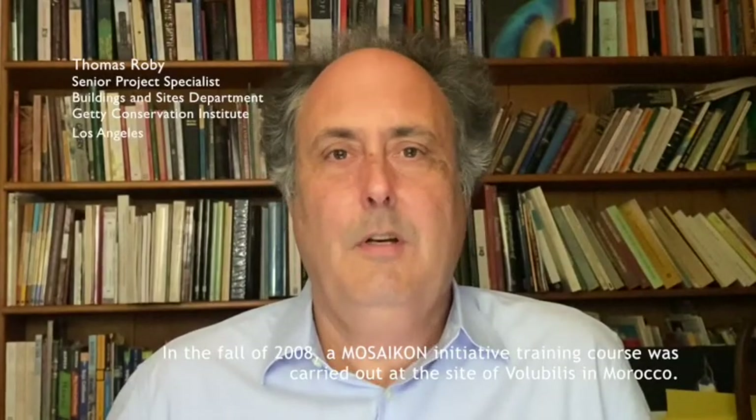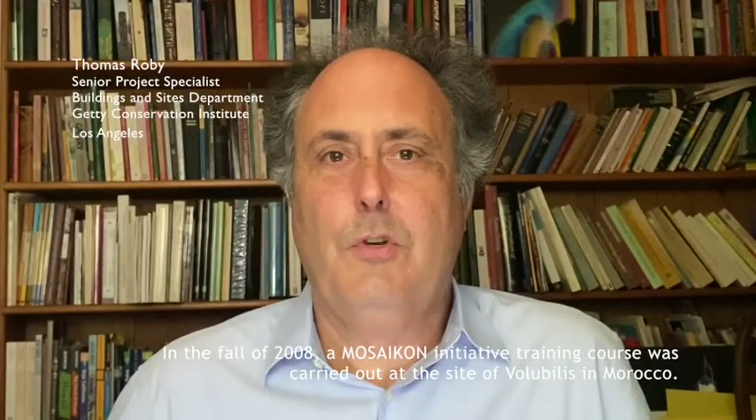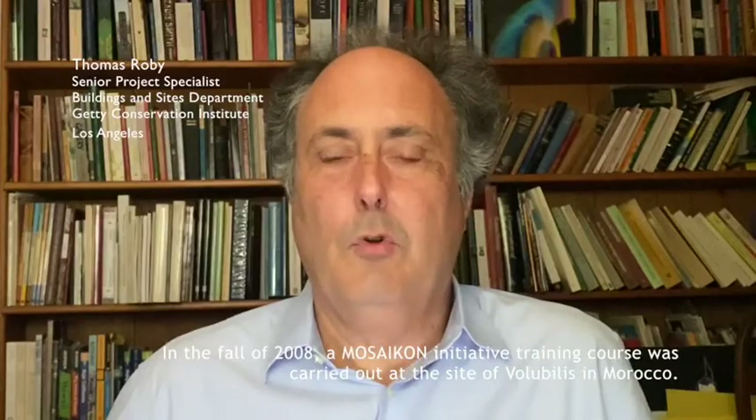In the fall of 2018, a Mosaic Initiative training course was carried out at the site of Volubilis in Morocco.